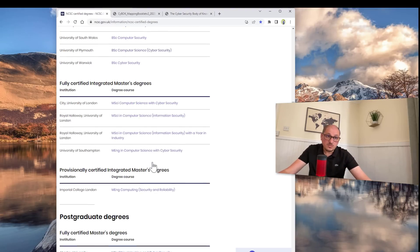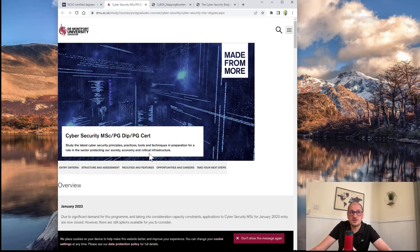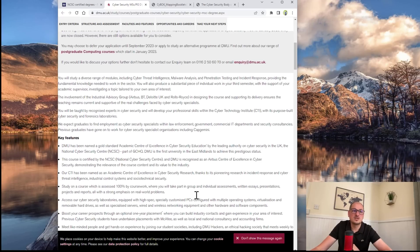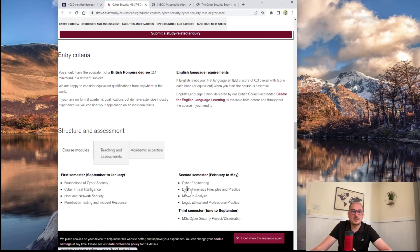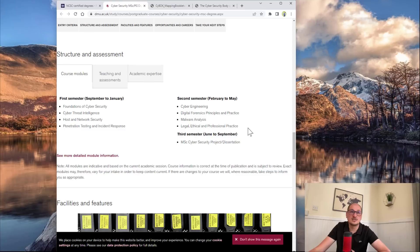You can go to the NCSC website, choose any university you like, and go to their course. As an example, De Montfort University — DMU — they offer a cybersecurity MSc. It's based in Leicester. You can go straight to what they teach exactly. First semester: foundations of cybersecurity, cyber threat, host and network security, penetration testing, cyber engineering, digital forensics, malware analysis, and legal aspects. Remember, there is no programming here, because it may be master level. If you need programming, you should consider another course. But if you want to focus on penetration testing, malware analysis, and digital forensics, this is the course that suits you.